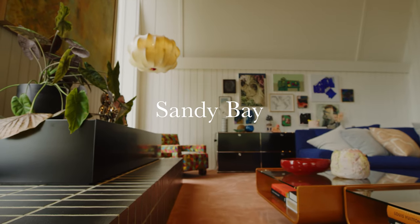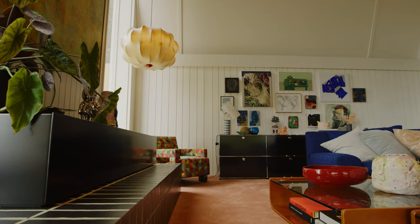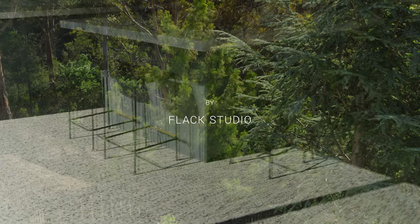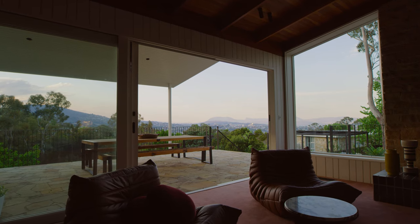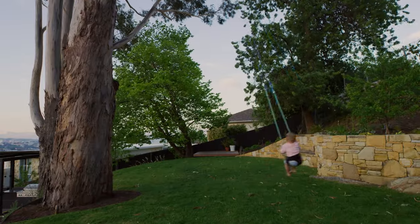Our initial brief for Sandy Bay was to really create a family home that would transcend all those special moments in life. Our client came to us and said that she'd love her two boys to get married on the deck one day, which is a really beautiful thing to work with because you know you're creating a home that needs to transcend all different eras.